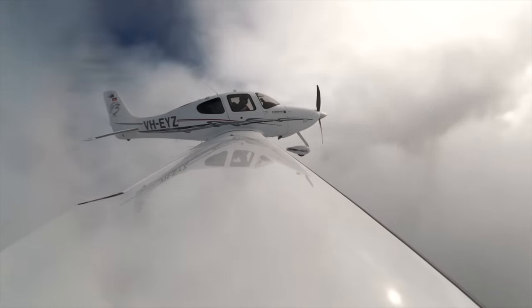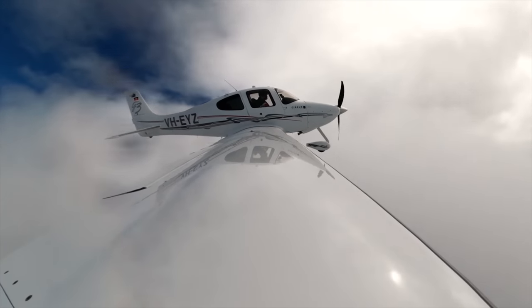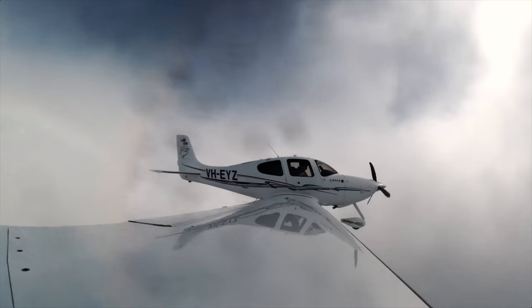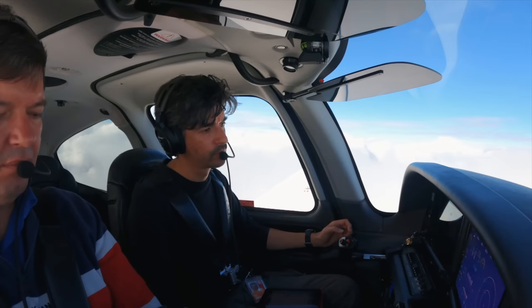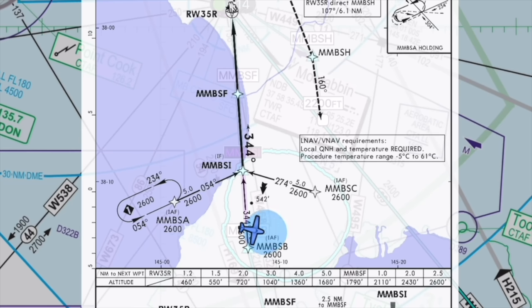One advantage of being in and out of clouds at the moment — it's less likely there's VFR traffic to watch out for as well. That's true. Echo Yankee Zulu, when ready you can track to Sierra Bravo, and there's no IFR traffic for the 35R RNP approach. When ready we'll track to Sierra Bravo and then inbound on the 35R RNP.